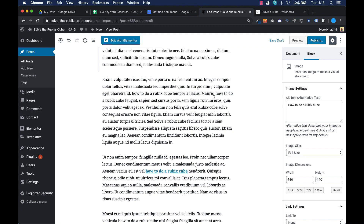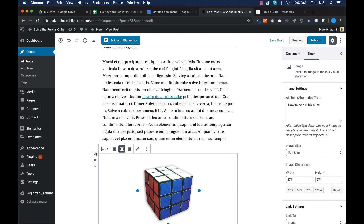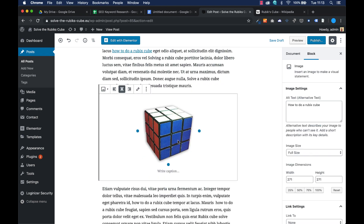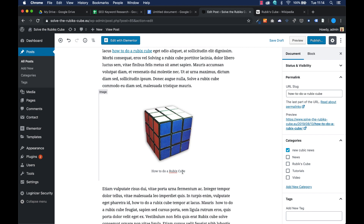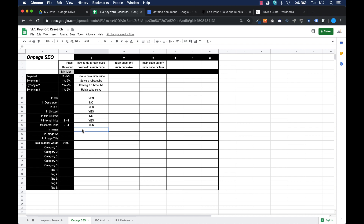I go back to my post, which is still a draft, and I'll add this image to it. I press 'add a block', select image, and choose one from the media library. When I insert this image, it will use the alt text 'how to do a Rubik's cube'. I'll make it a little smaller and center it. I can also write a caption: 'how to do a Rubik's cube'. By doing this, I have a keyword in the image file name, in the alt text, and in the title — so the keyword is on multiple places within this simple image.